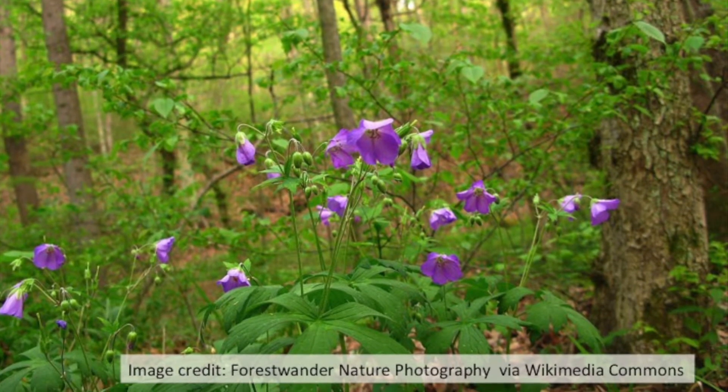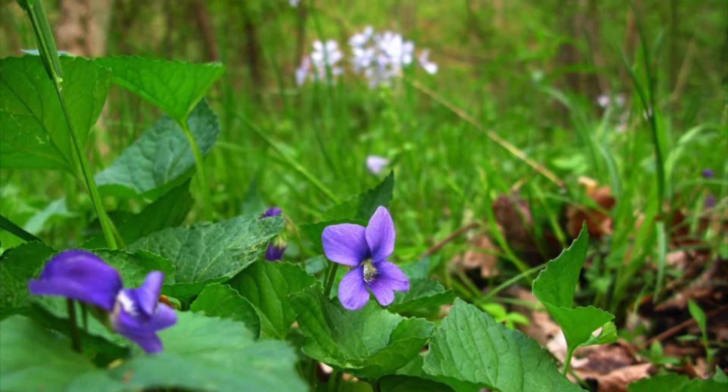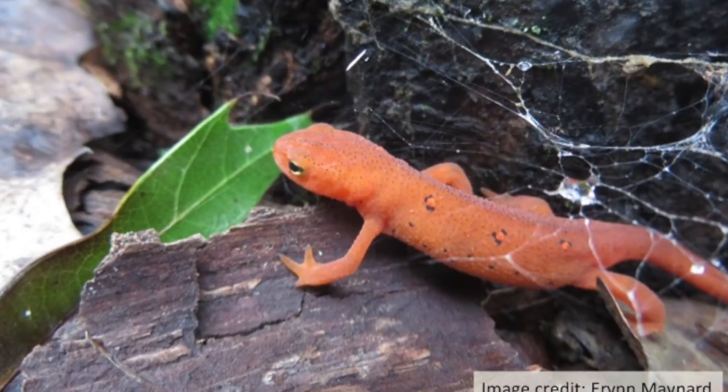Extended leaf phenology of these shrubs can create shading on the forest floor at times when native herbs, tree seedlings, insects, reptiles, and more depend on that greater sunlight.